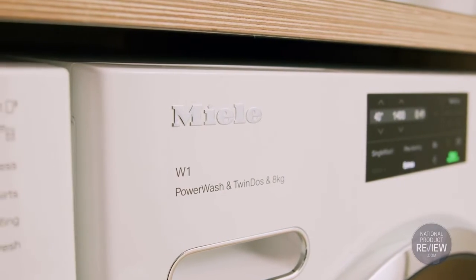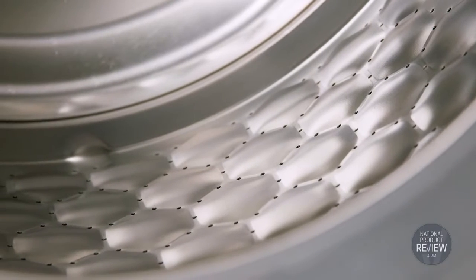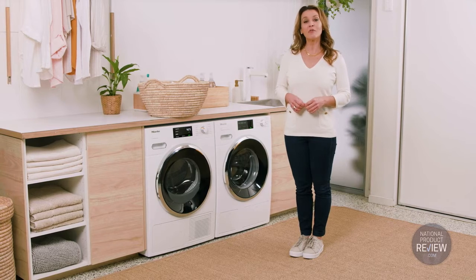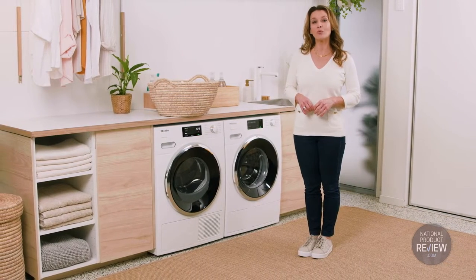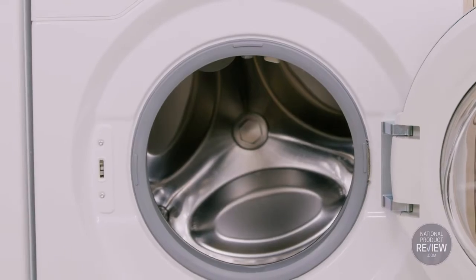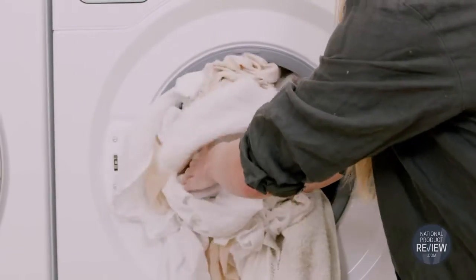This is an eight kilogram capacity washing machine. It features Miele's innovative honeycomb drum for gentle care and it's just as resource savvy. It has a four and a half star energy rating and a four and a half star WELS water rating. EcoFeedback will help you keep track of water and power consumption, and the Quick Power Wash option uses minimal water and energy for swift results.